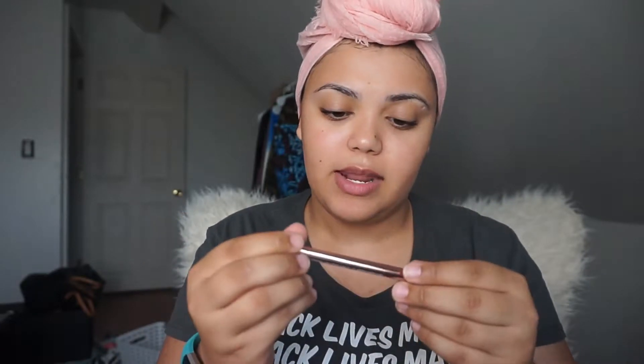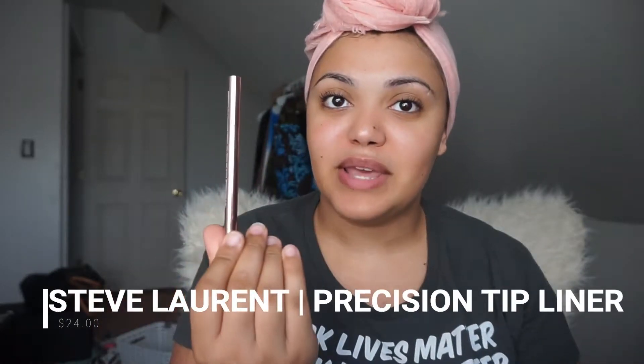The next item — I'm hoping it's not an eyeliner. It is the Steve Laurent Precision Tip Liner in Black. If you've watched any of my other Ipsy videos, I don't wear eyeliner, I don't care for eyeliner. I've told Ipsy time and time again to stop giving me them, and they keep doing that. If you don't know, you can review your products when you're done with your bag — you can rate them and tell them, 'Hey, I don't like nail polish, stop giving me nail polish.' Sometimes they listen, sometimes they don't. But I'm not checking for this, so we're gonna move on.